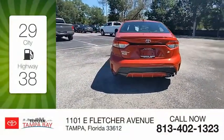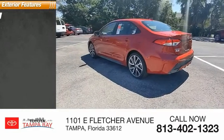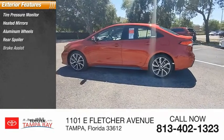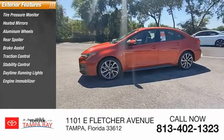Great fuel efficiency saves you money by requiring fewer trips to the gas station. Here are some of this vehicle's great options: tire pressure monitor, heated mirrors, aluminum wheels, rear spoiler, brake assist, traction control, stability control, daytime running lights, engine immobilizer, FWD.